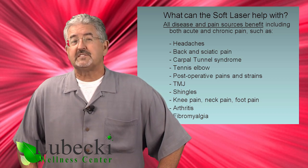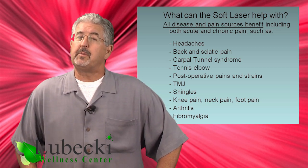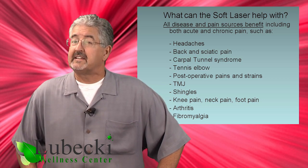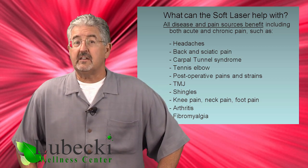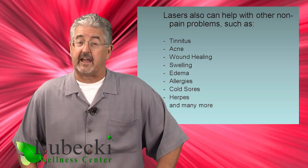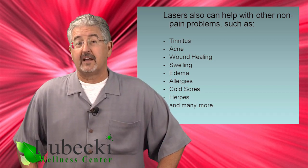So you might ask: what problems can soft laser therapy help with? Because the soft laser positively affects all body cells, there's probably no disease or problem you can name that will not benefit from it. But the best known application is for acute or chronic pain problems like headaches, low back and sciatic pain, carpal tunnel syndrome, tennis and golfer's elbow, post-operative pain, sprains and muscle strains, TMJ, shingles, knee pain, neck pain, and all forms of arthritis. But there are other non-painful conditions you can treat such as tinnitus, acne, wound healing, swelling, edema, allergies, cold sores, herpes, and many more.